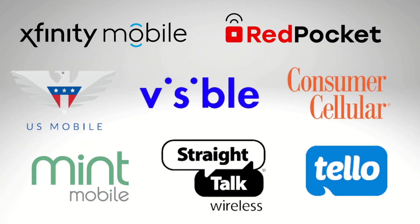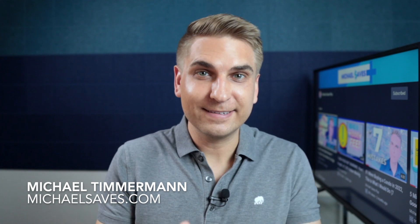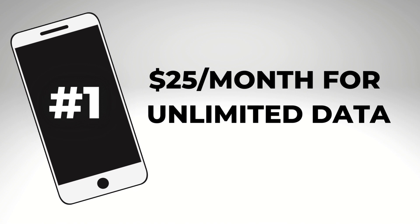I've tested more than 15 cheap cell phone service providers over the years, and in today's video: 10 things that I've learned and how it can save you money. Let's get started.